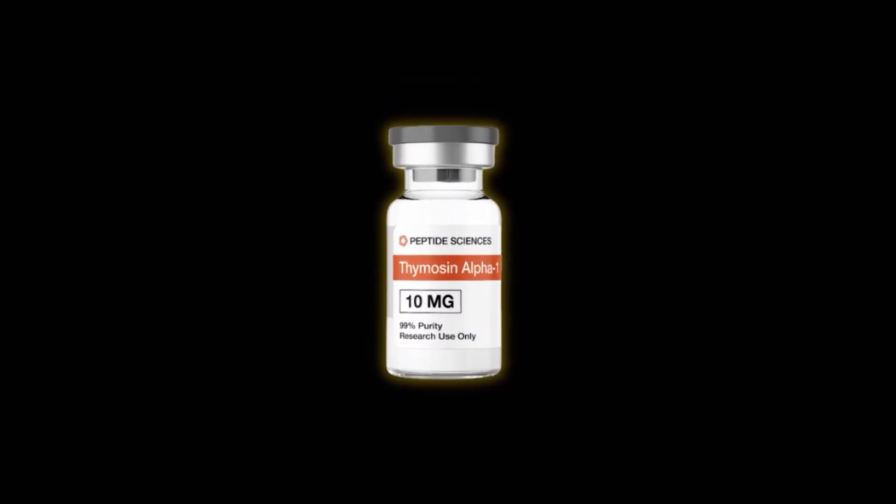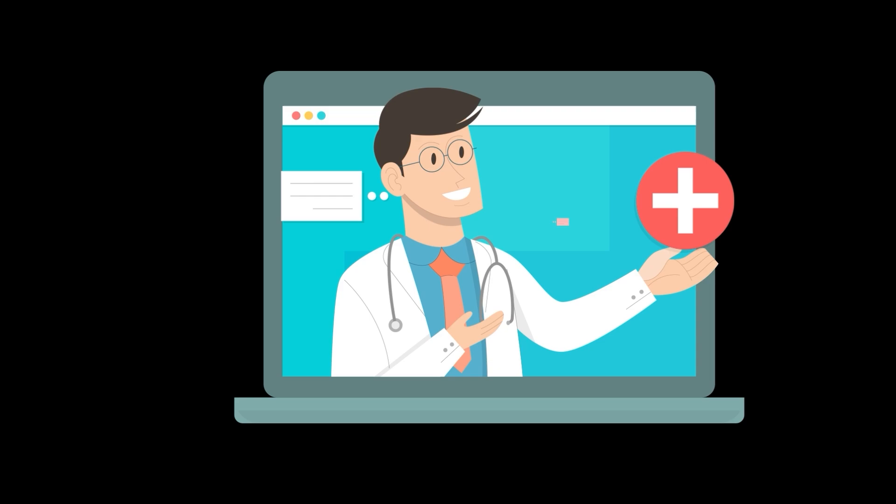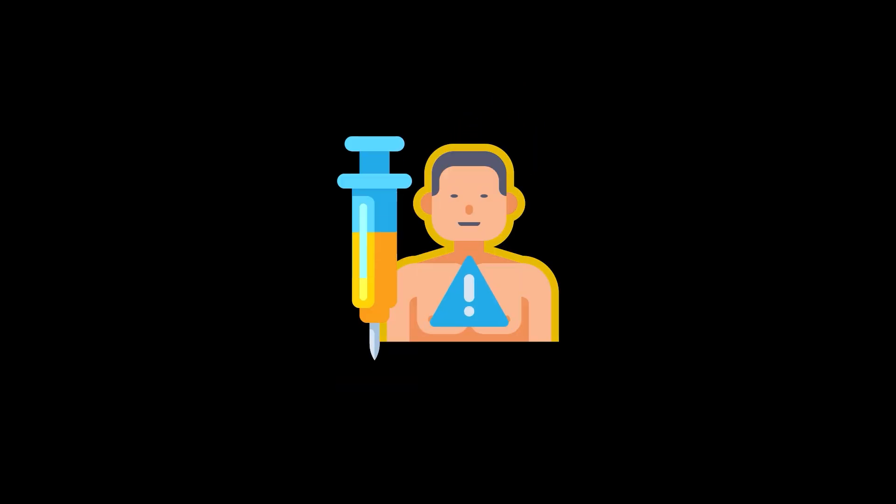Hello and welcome to this training session on Thymosin Alpha-1, a peptide that has gained significant attention in the medical field for its immunomodulatory properties. By the end of this session, you will understand the mechanism of action, clinical applications, dosage protocols, potential side effects, and patient considerations associated with Thymosin Alpha-1. Additionally, we will review three clinical case studies to illustrate its practical use.